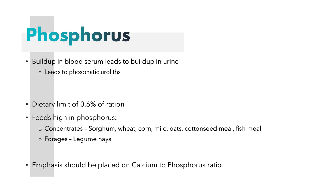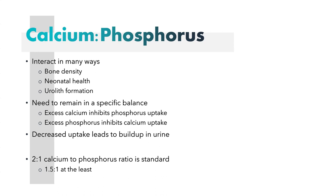Phosphorus is also important because you want to make sure you have the right phosphorus-to-calcium ratio. These two minerals interact in many ways, including bone density, neonatal health, and urolith formation. Excess calcium inhibits phosphorus uptake, and excess phosphorus inhibits calcium uptake. If they are imbalanced, one will inhibit the other, and decreased uptake will lead to a buildup in the urine. A two-to-one calcium-to-phosphorus ratio is best; at the very least, you want a 1.5-to-1 calcium-to-phosphorus ratio.